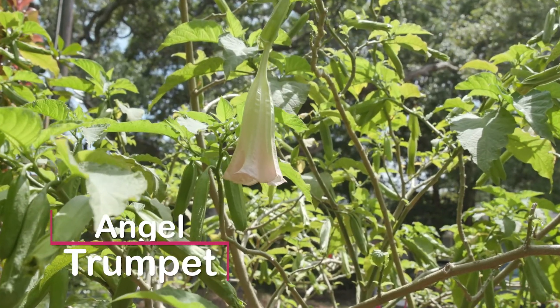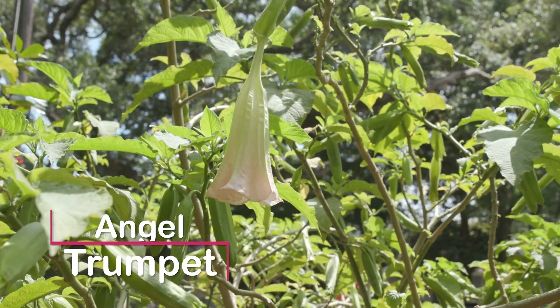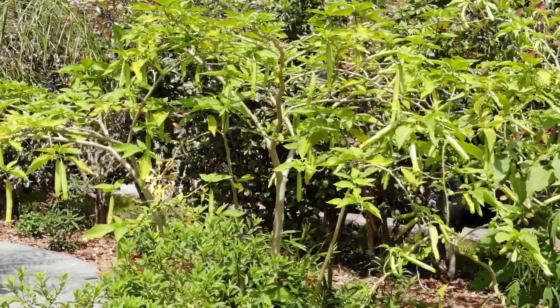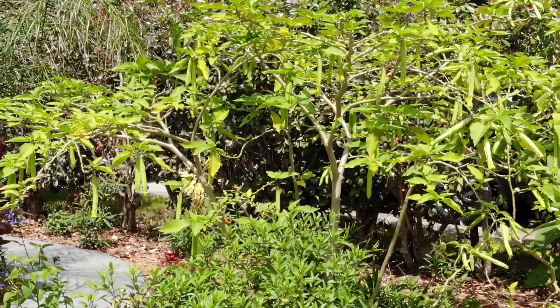The head-high pinkish angel trumpets with their downward pointing flowers are just starting to bloom. Look at all the buds hanging waiting their turn to shine.